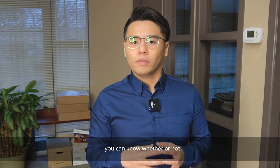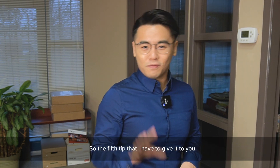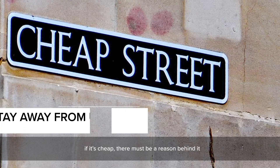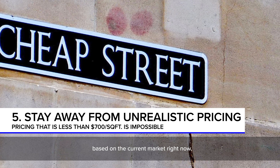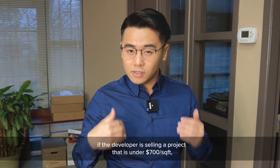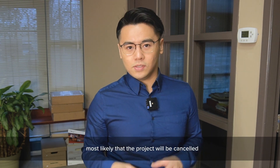The fifth tip is: do not purchase just because the project is cheap. If it's cheap, there's got to be a reason behind it. Based on the current market, it's impossible to have a condo that is under $700 per square foot. If a developer is selling a project under $700 per square foot right now — or if you purchased it three years ago at that price — most likely the project will be canceled.